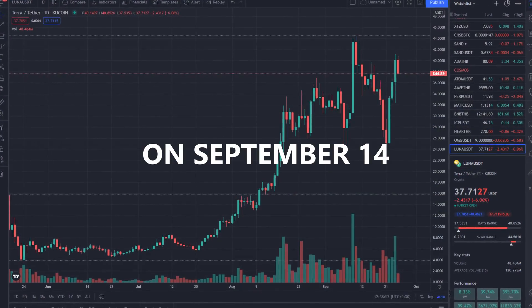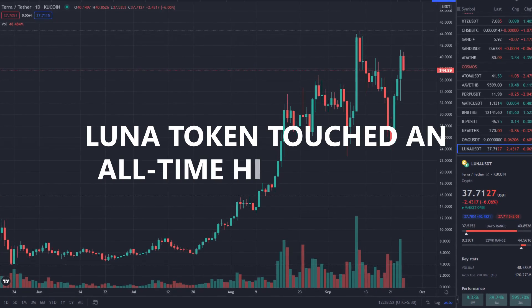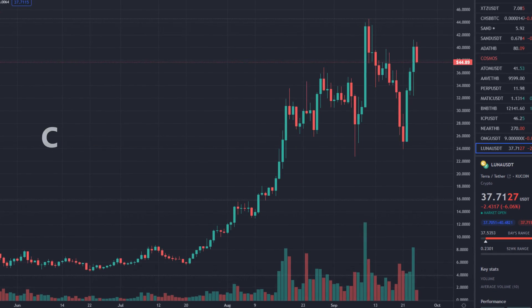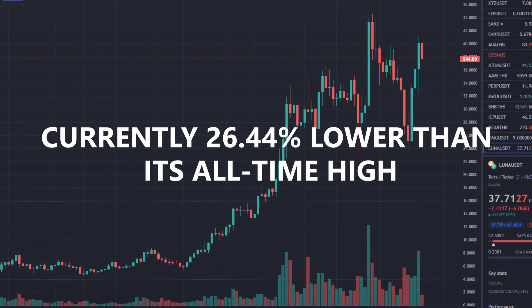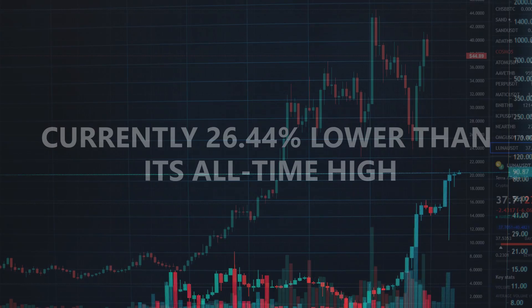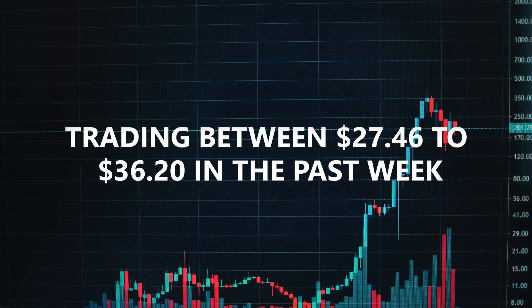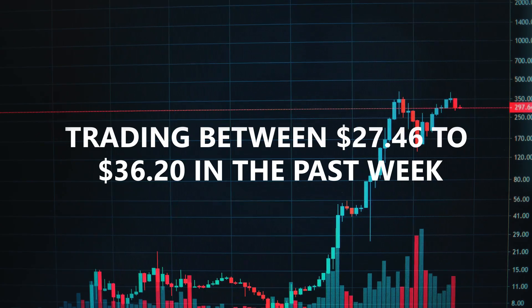On September 14th, Luna token touched an all-time high of $44.89. However, the price of the token is currently 26.44% lower than its all-time high. The token was trading between $27.46 to $36.20 in the past week.